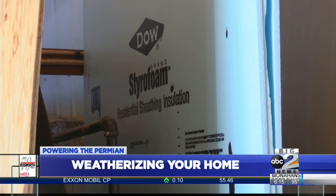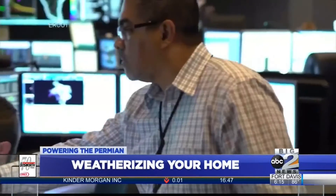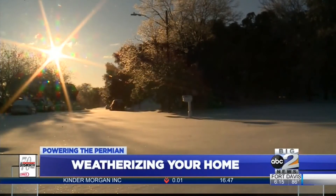Weatherization is probably a term you're familiar with, especially after the power grid failure six months ago. When you weatherize your home, you're keeping the outside elements from creeping on into your home.